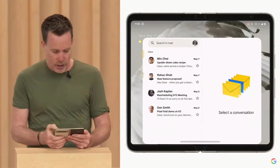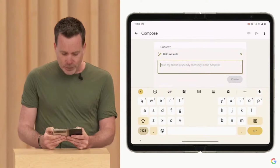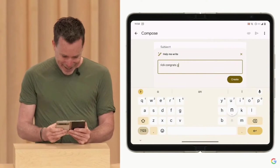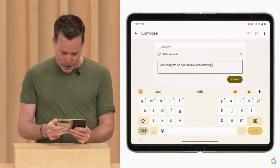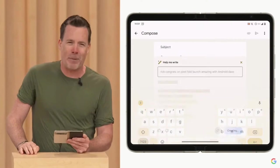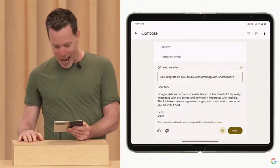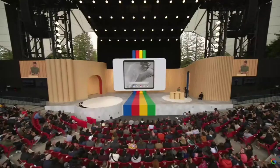I should probably send Rick a quick note, so I'll open Gmail. I don't have a lot of time, so I'm going to use the new Help Me Write feature. I'll type: 'Rick, congrats on the Pixel Fold launch, amazing with Android.' And then by the power of large language models, allow me to elaborate. It generates: 'Dear Rick, congratulations on the successful launch of Pixel Fold. I'm really impressed with the device and how well it integrates Android. The foldable screen is a game changer, and I can't wait to see what you do with it.'